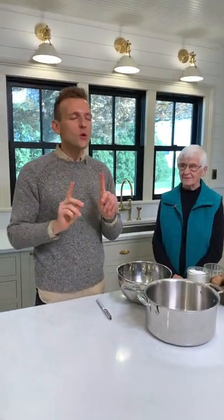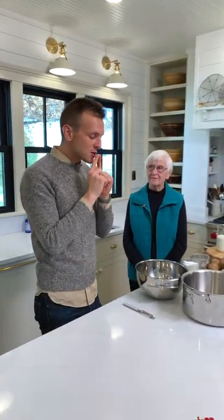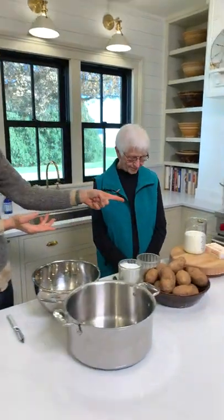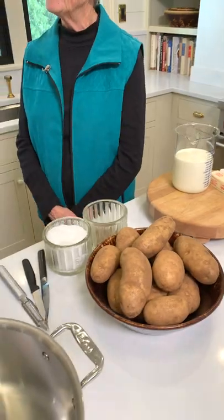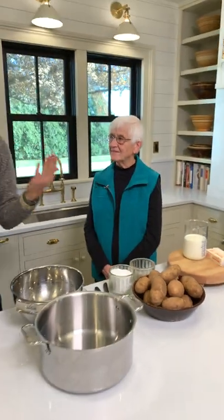These Thanksgiving videos have been so much fun to do, but one thing you always need to have at Thanksgiving is a good side. While I like to make sides, there is one thing that every time we went to grandma's house she had — to me the best mashed potatoes. What's amazing is when I asked what ingredients she puts in, you always said milk and butter, and that is it. And somehow you got the fluffiest potatoes.